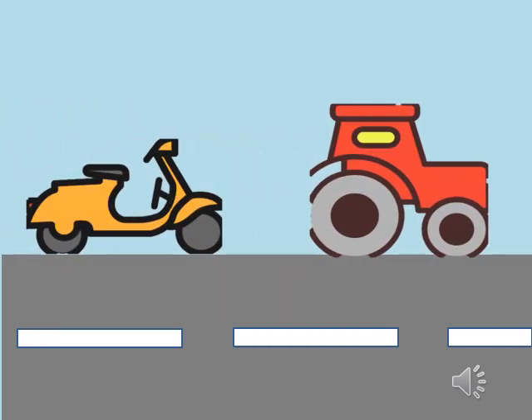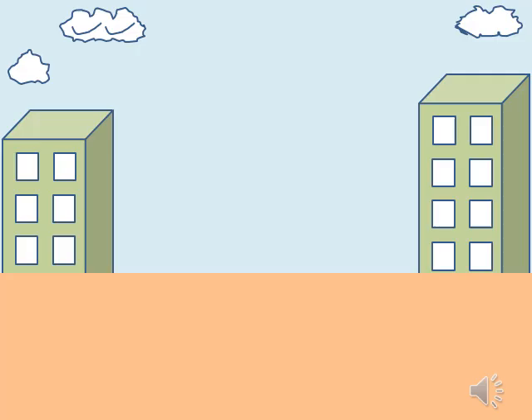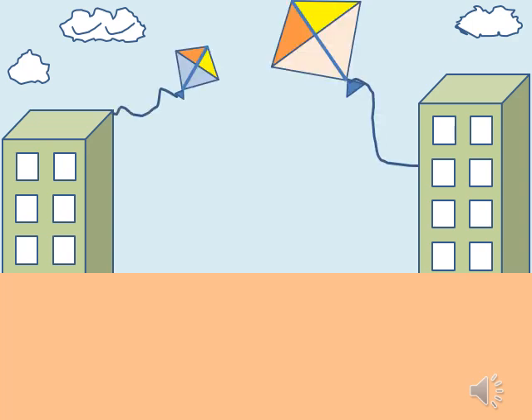On a road, two vehicles are there. Which vehicle is small? On a road, two kites are flying. Which kite is big?